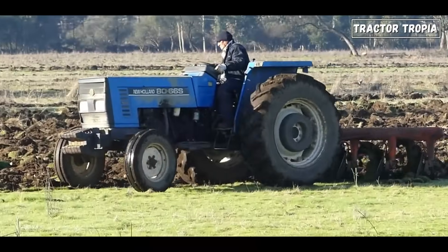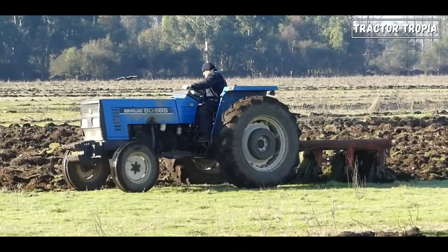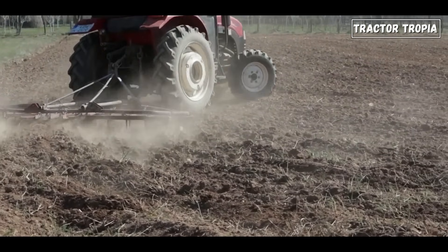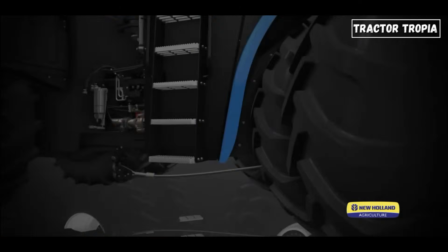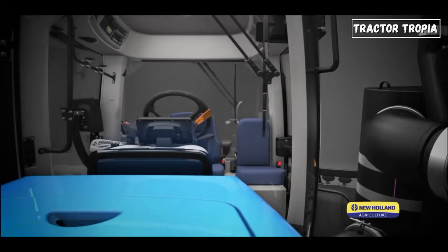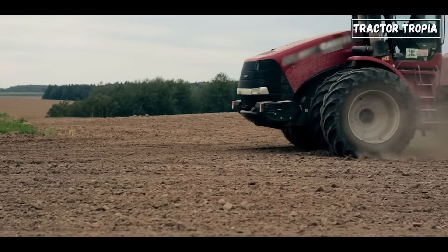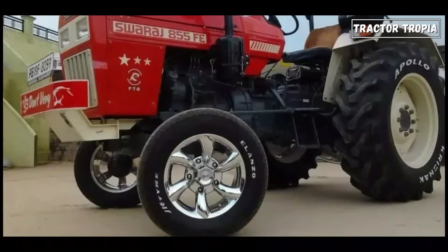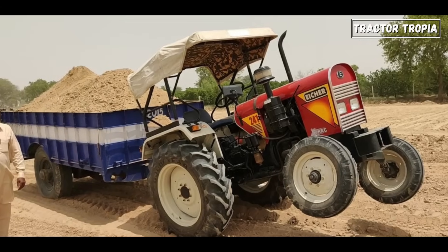When a tractor moves across the field, the extensive contact surface prevents the tires from sinking into soft soil, wet mud, or loose terrain. Moreover, the deep treads on their large rear wheels contribute significantly to their ability to grip the ground effectively. These treads act as specialized patterns that bite into the terrain, providing additional traction. When navigating muddy or uneven fields, the deep treads prevent slippage and offer stability, allowing the tractor to move forward with confidence.